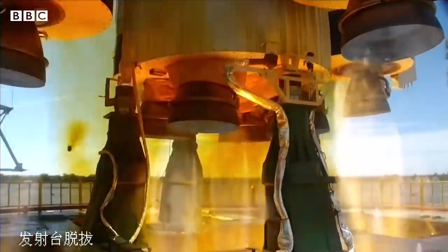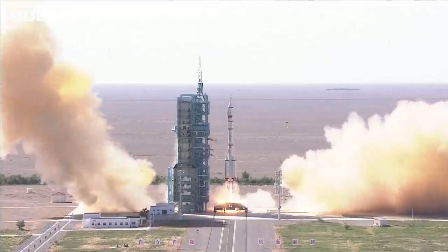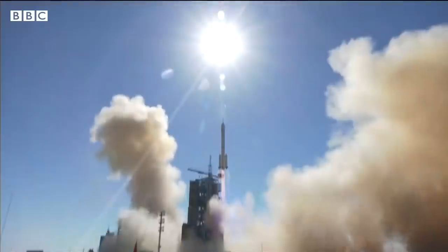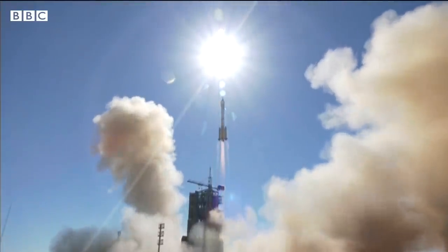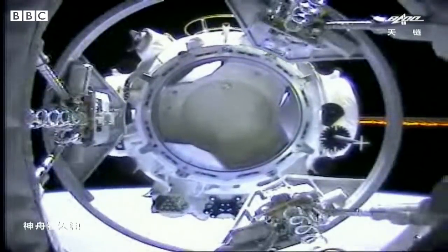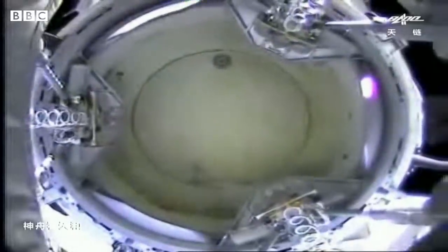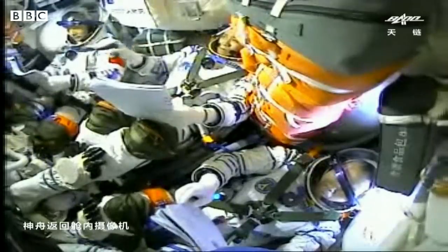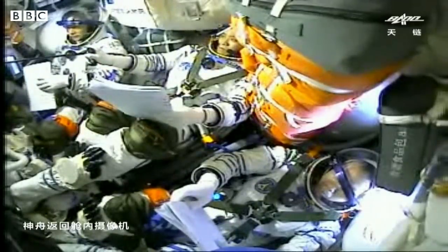In the last few hours, a Chinese spacecraft carrying three astronauts, or taikonauts as China calls them, has successfully docked with the country's new space station. It's China's first manned mission in five years. It took just seven hours to reach the space station. When it got there, the docking went smoothly. The crew will now spend the next three months on board, building it and carrying out experiments.